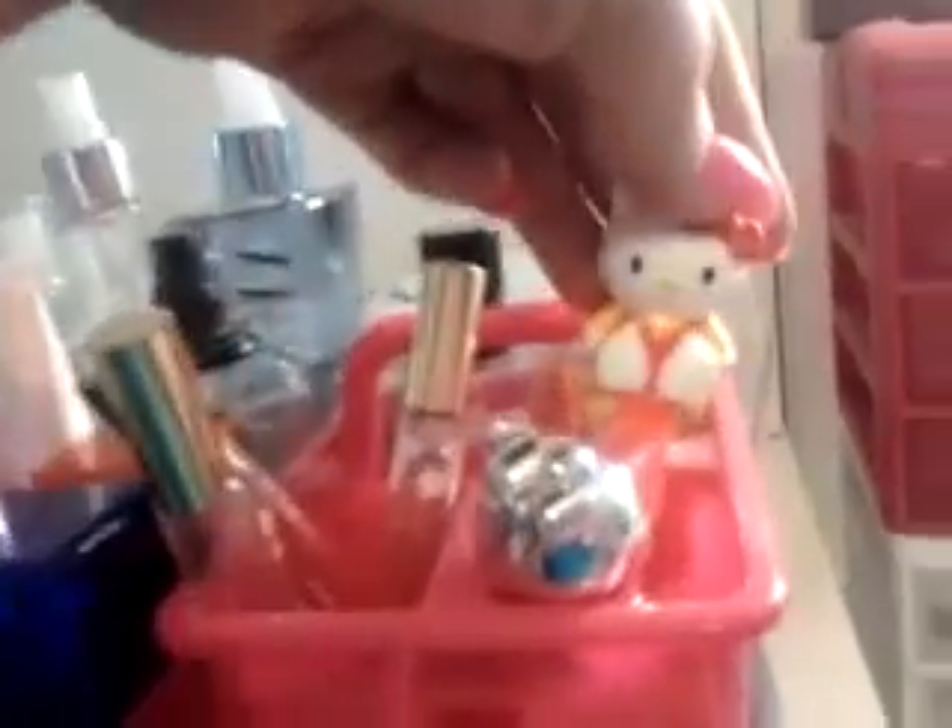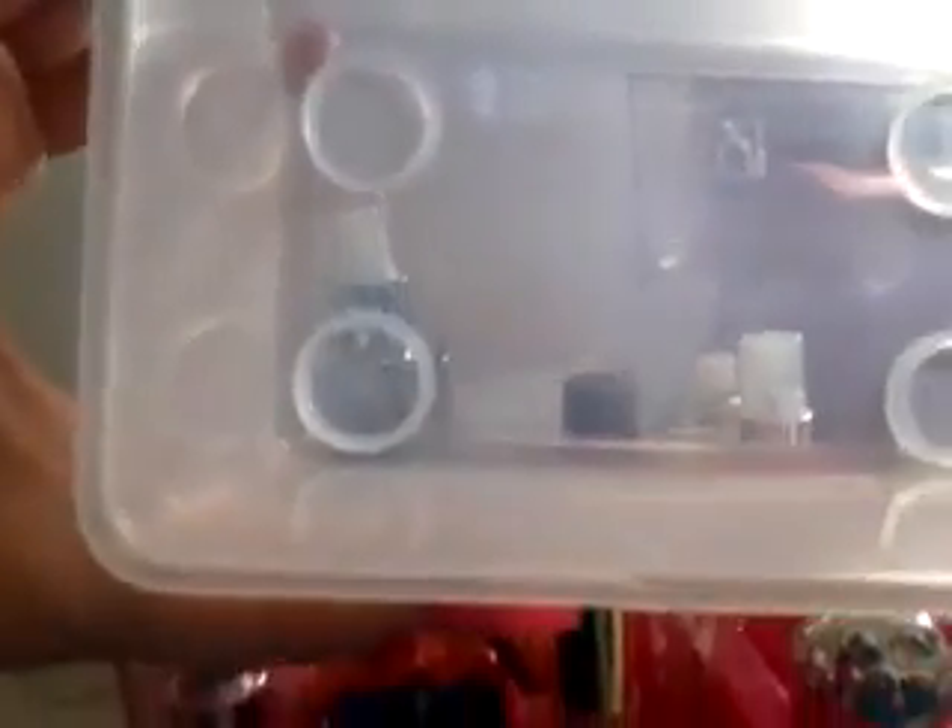And this is my Pez Hello Kitty. As you can tell, I displayed my body splashes and perfumes. This did have my lip products that Lacey and my friend sent me, but I moved them. This has a lid that will snap back into place, and IKEA sells them for I want to say $2 or $3 a piece — they're very inexpensive. I moved the stuff that Lacey sent me right there and a few other things, that way I don't forget to use them.